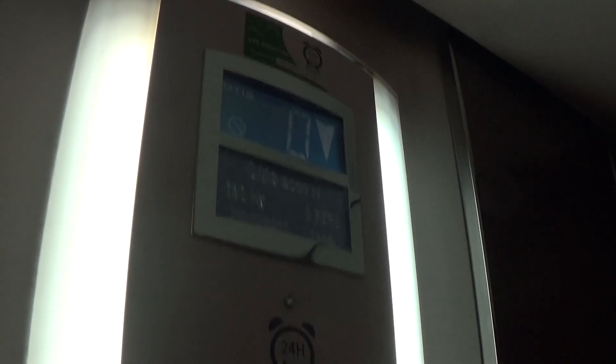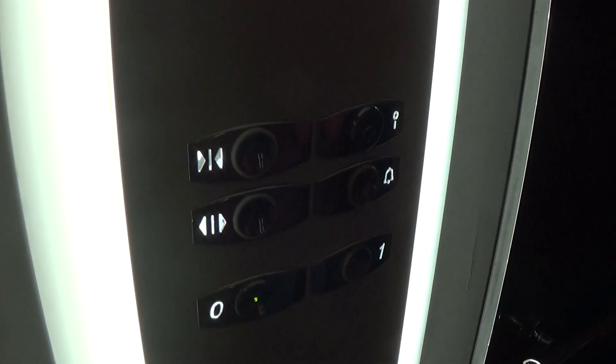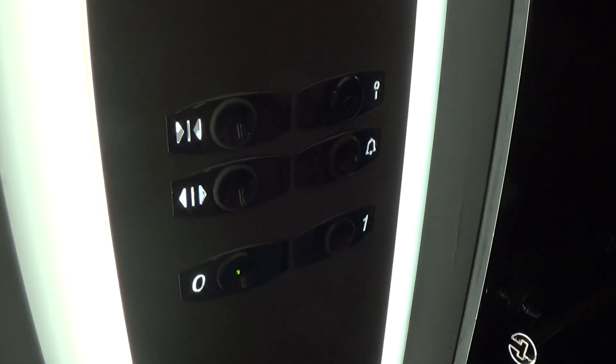Here we are back down at zero. It's taking a long time to level. Let's exit the elevator. The power lift goes up to the first floor. There it goes — and that's it. Bang.